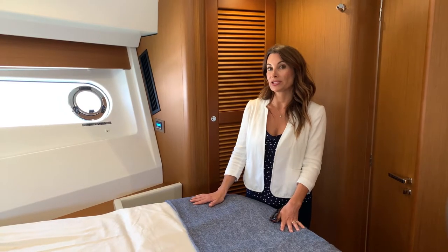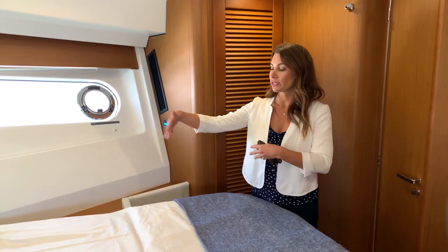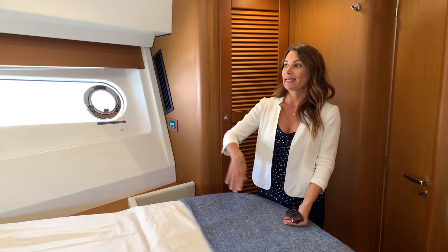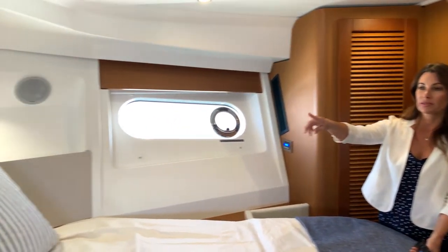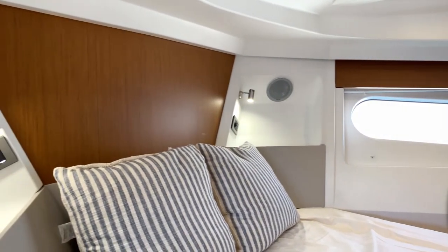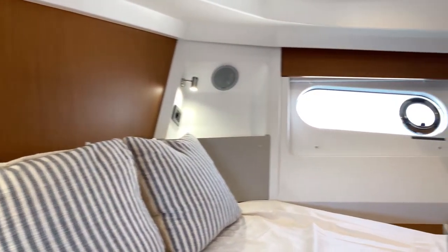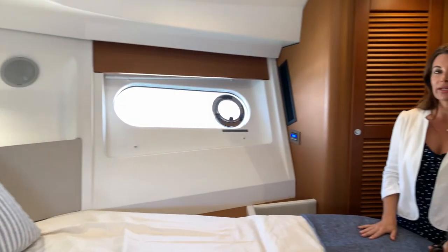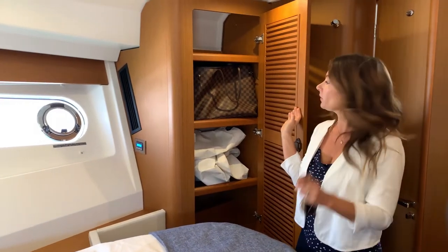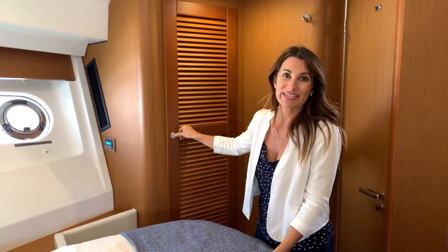We're in the forward master stateroom. Love that it's an island bed, so you can enter from either side — you don't have to climb over anyone or wake anybody up. Both sides have a USB port, an outlet, and reading lights, great for nighttime. When the sun is still up, there are dual side port windows as well as a hatch, so you get a lot of great natural lighting. There's also a lot of great storage on both sides with some great lockers.